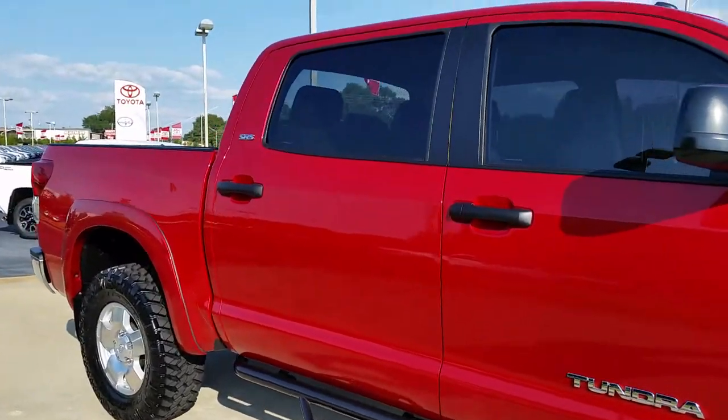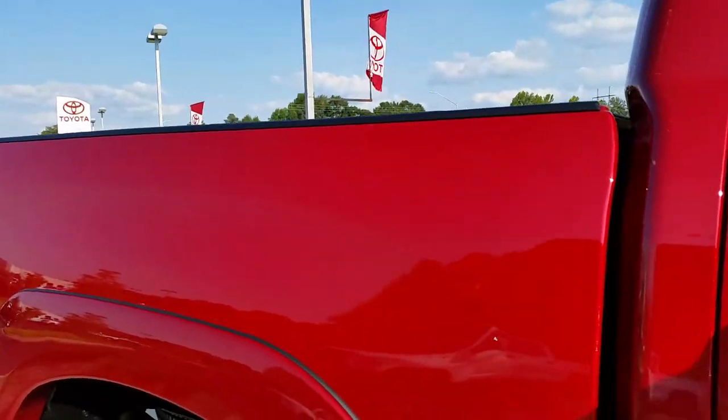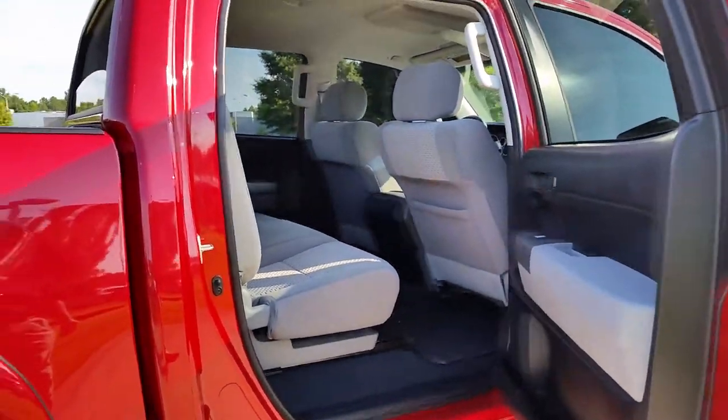And a CrewMax, of course — there's just no other truck around that has a backseat like a Tundra CrewMax.